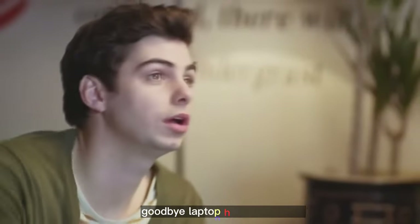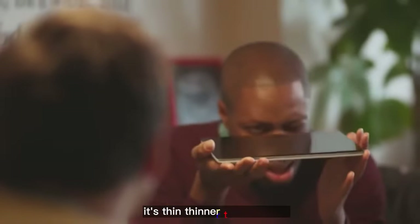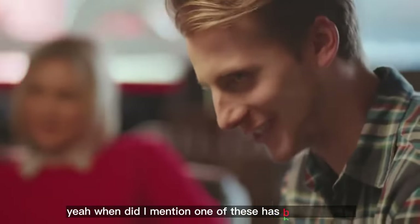Working on the move. Goodbye laptop, hello new tablet. Everyone wants one. Yes, my friends, it's thin. Thinner than a pencil. It's light too. Did I mention one of these has been to space?